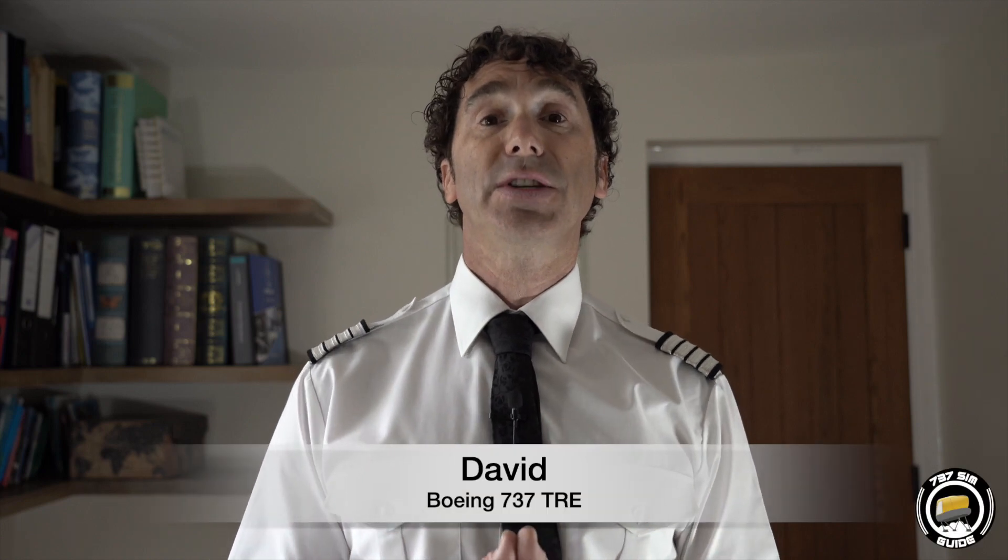My name is David. I'm an examiner on the Boeing 737, and you are watching the Sim Guide on how to perform at your very best in the simulator time and time again.